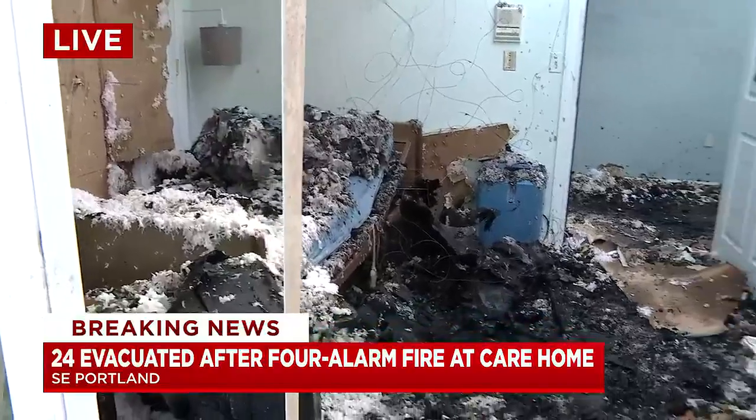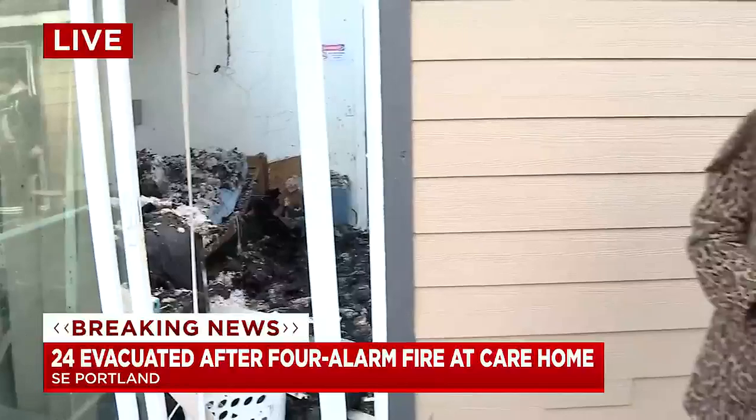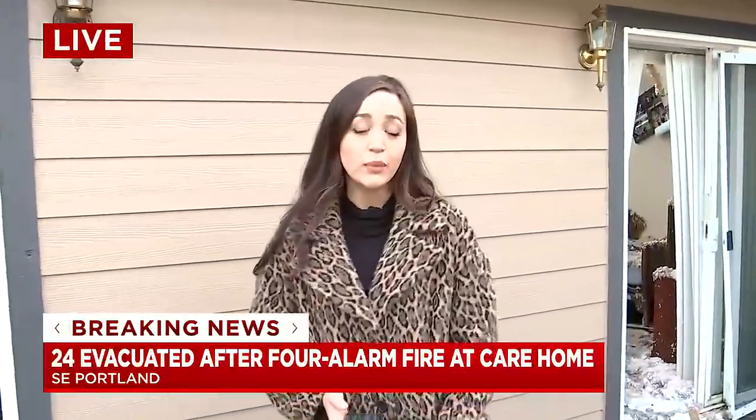The cause of the fire is still under investigation. As soon as we learn that information, we'll bring it to you right here on air and online at kptv.com. Reporting live, I'm Mia Villanueva, Good Day Oregon. You really painted a picture for us, Mia — those people are indeed heroes for getting everyone out safely.